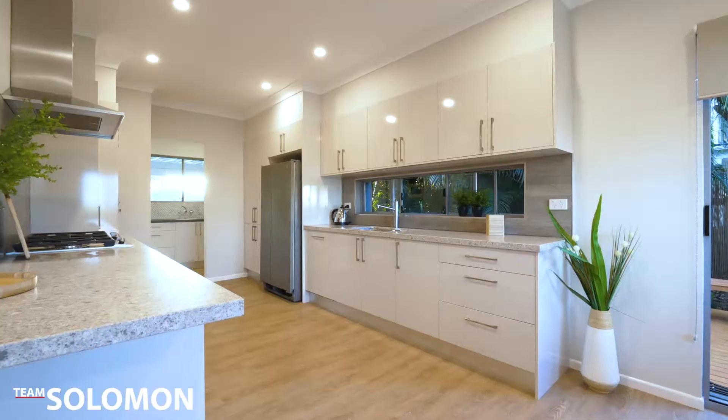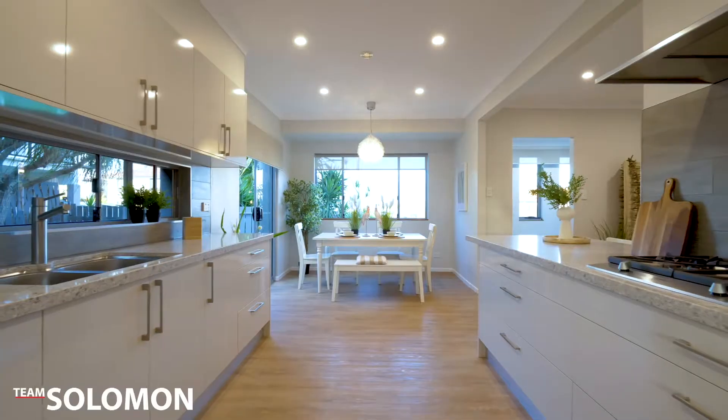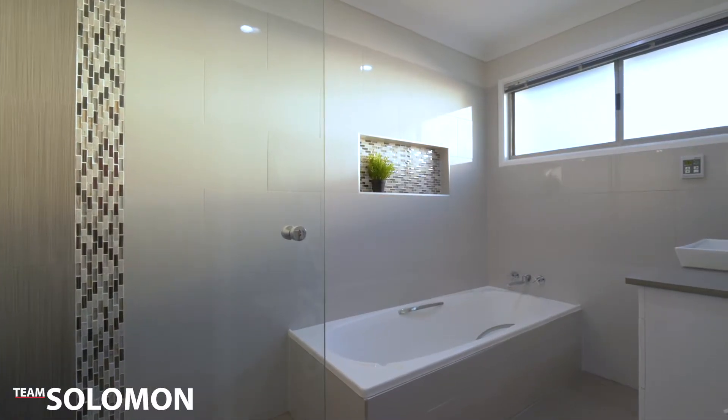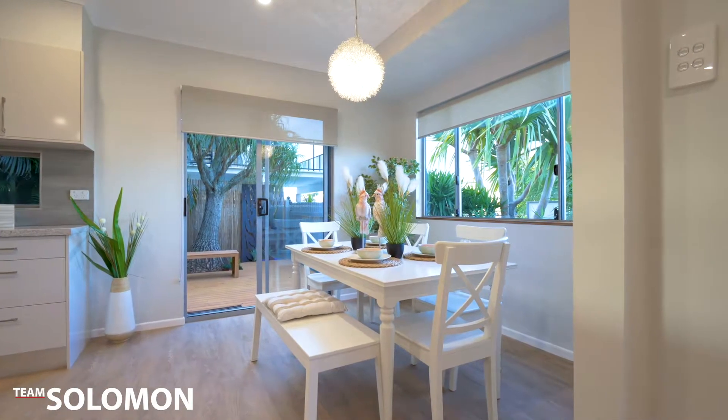The house has been renovated from top to bottom with a brand new kitchen, bathrooms, flooring, and styling. The home has a very neutral color palette to suit any style and really does feel like home from the second you walk in.